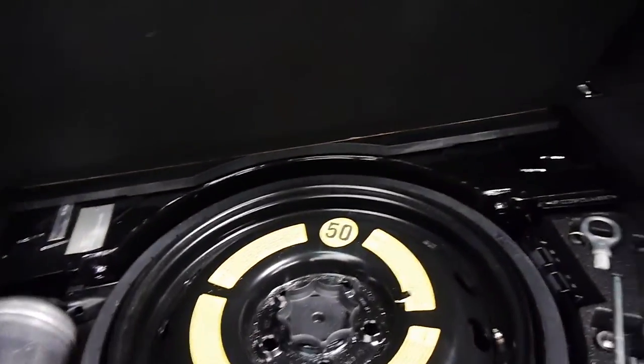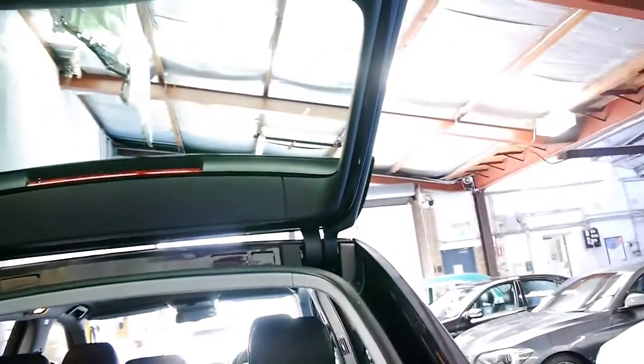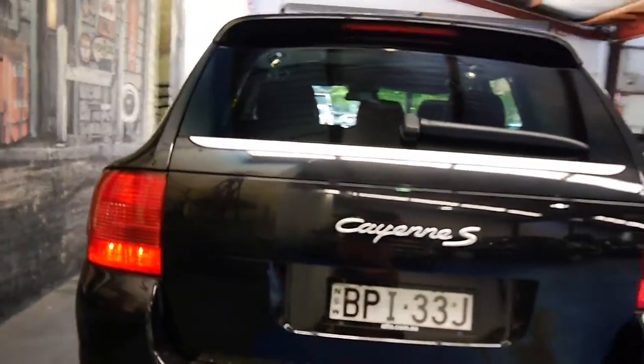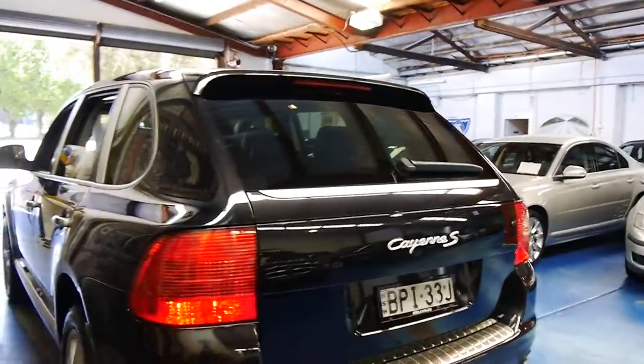It's got a space saver spare and all the tools are present. It's a proper 2005 build, 2005 compliance car. It's just come into us — it still needs a good detail, but it is very good.